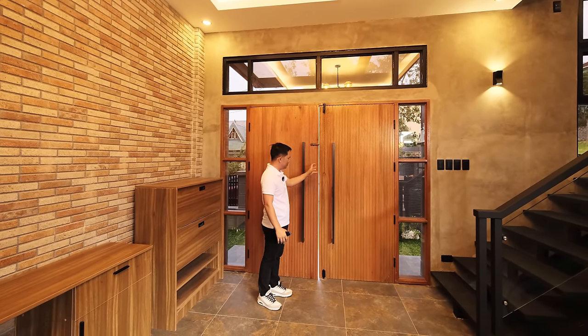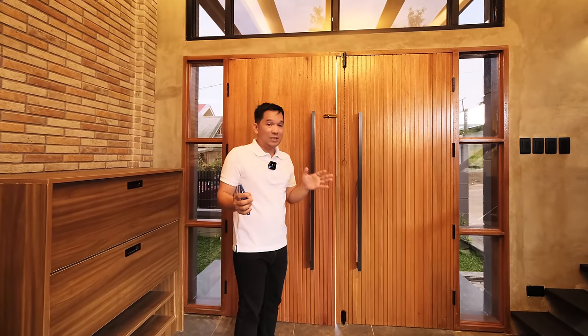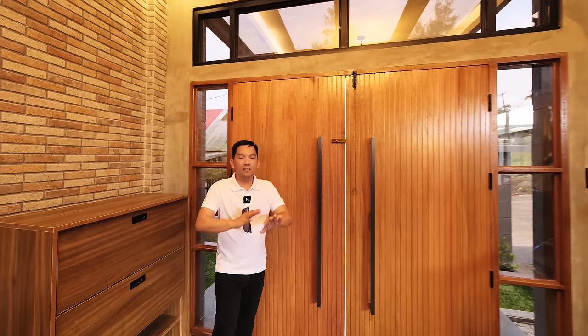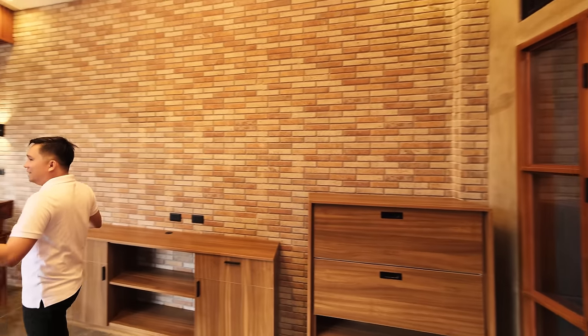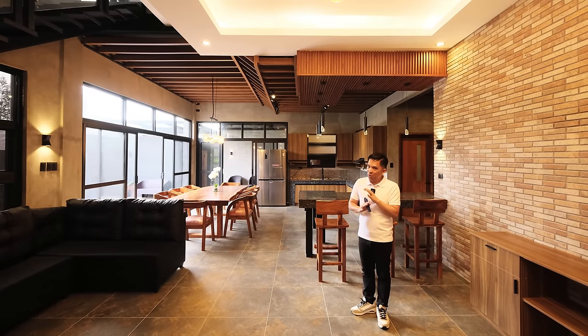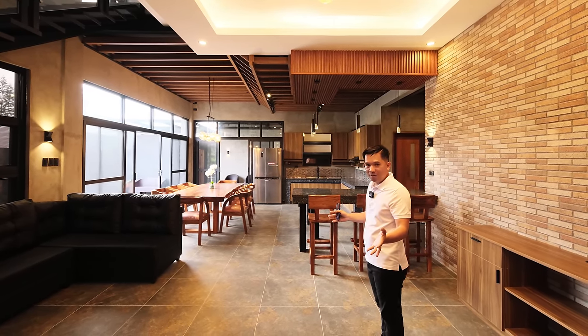There's a smart lock missing here, but since the property isn't fully finished yet, they will still provide and install the smart lock system. This is the ground floor area — wow, look at how wide the floor area is. Imagine 320 square meters of floor area, so you can expect a very spacious area.